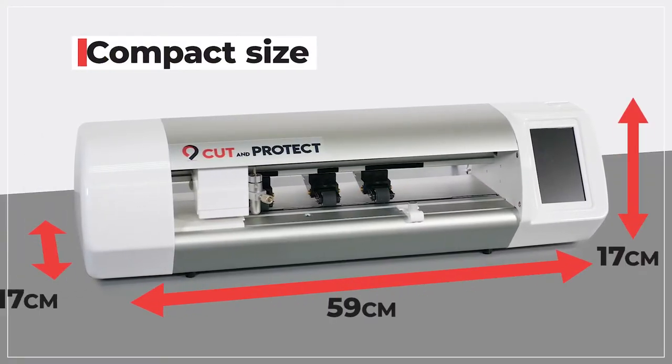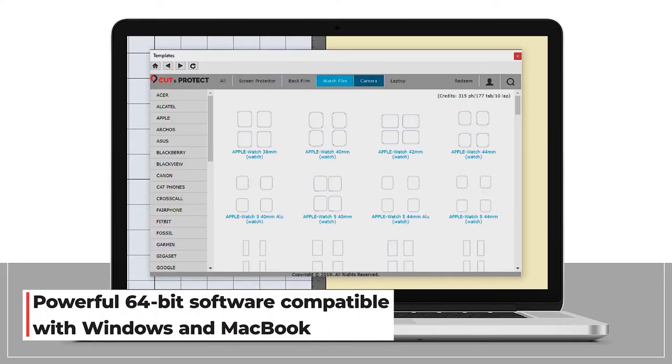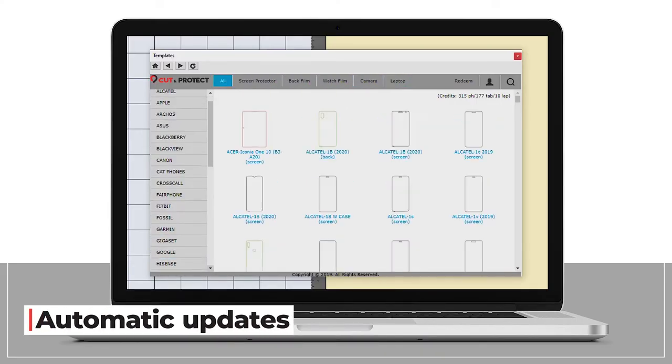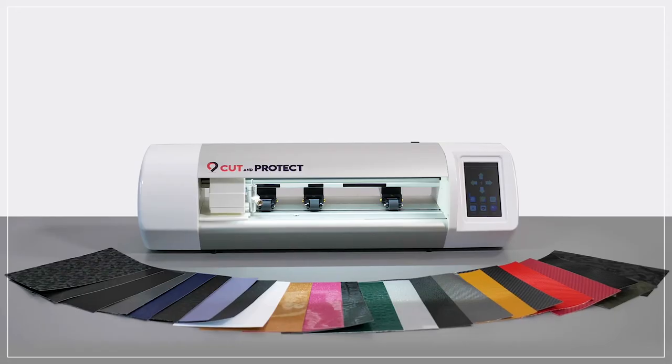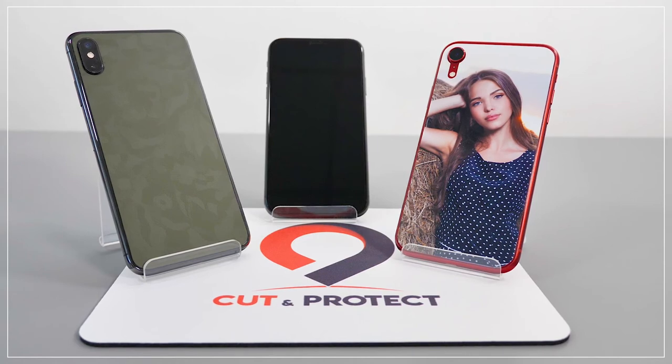The Cut and Protect machine is compact in size. Our Windows and MacBook compatible software is updated automatically and regularly. With its constantly evolving catalog of films, you will always be able to meet market demand.